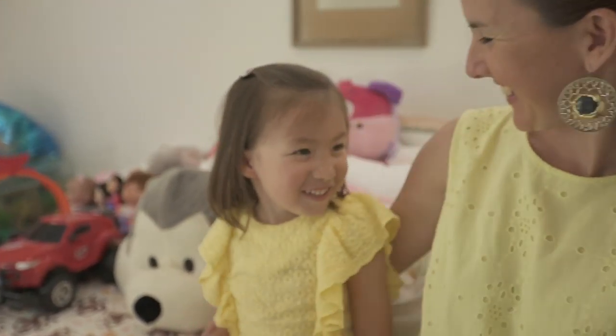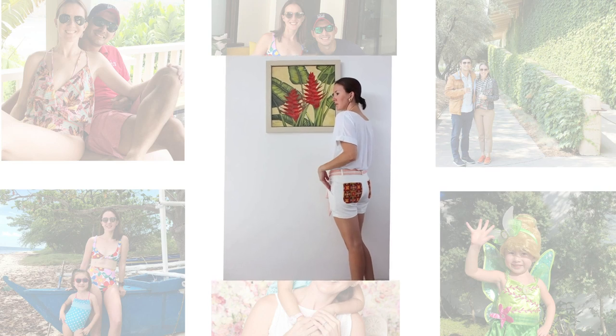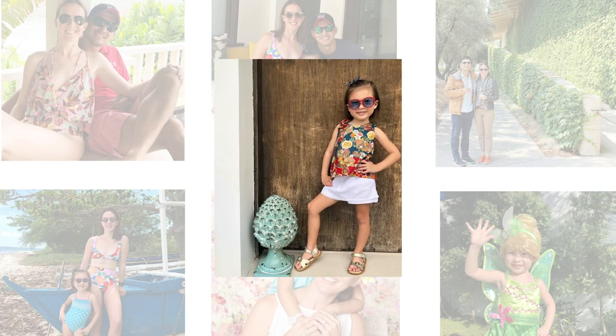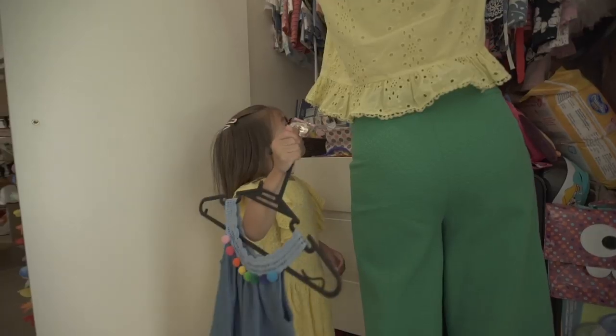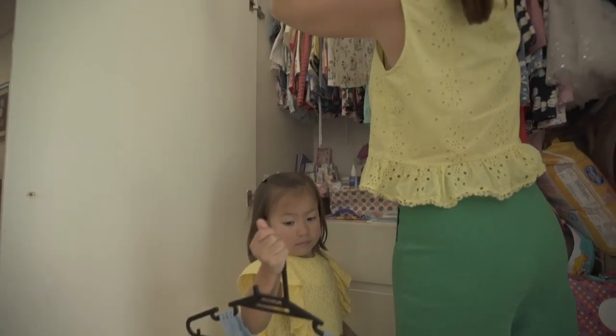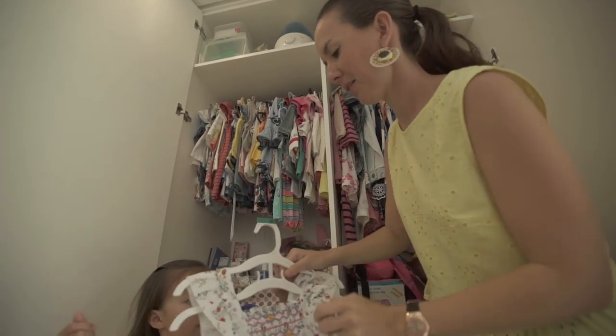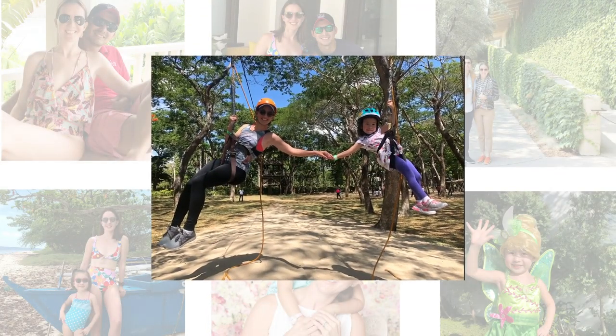The most important lesson I've learned — and I learned this as soon as Manuela came out — is that the worst thing I could ever do is make Manuela my project. The best thing I can do as a mother is to allow Manuela to become her own project. As a mother, I'm there to guide, I'm there to support, and I'm there to encourage.